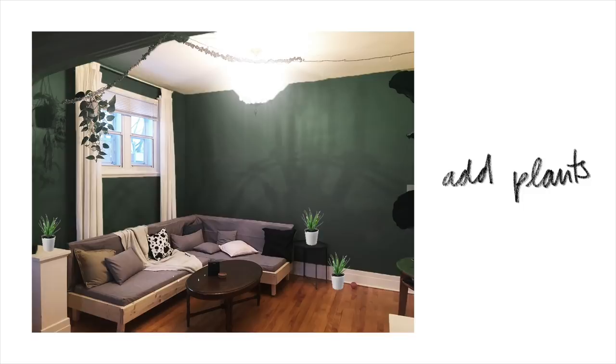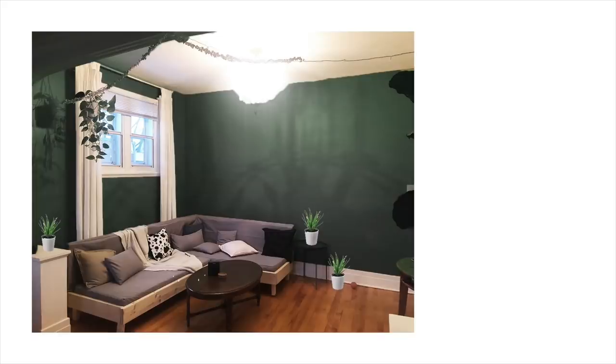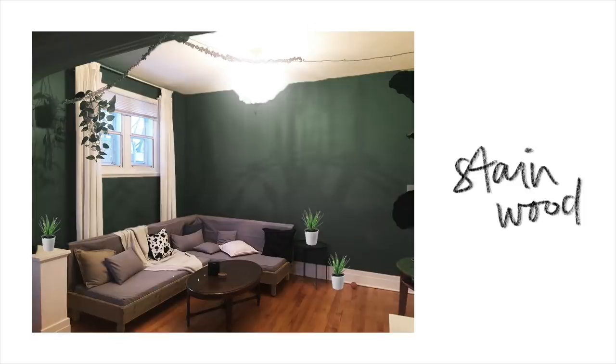I can already see she has some plants in the space, so maximizing the room with a ton of plants would be really cool. That green or gray-toned green really calls for plants, black metal accessories, and dark woods. Adding some black shelving or black wall shelves would be cool. I also think staining the base of the couch she made with her dad would be great — the couch looks amazing and fits the space perfectly, but the wood is really light and needs something a little darker and warmer.